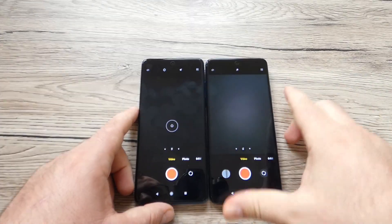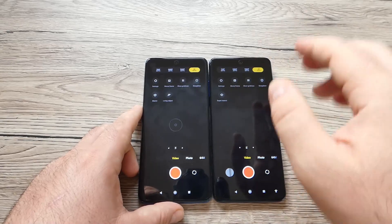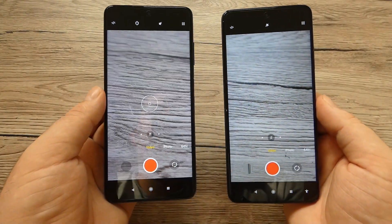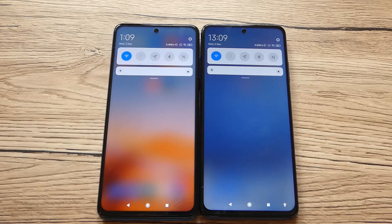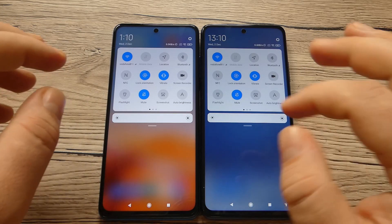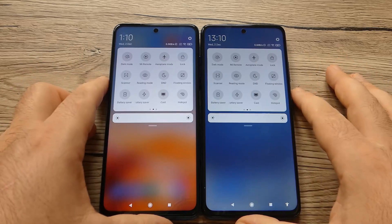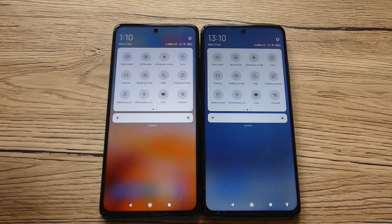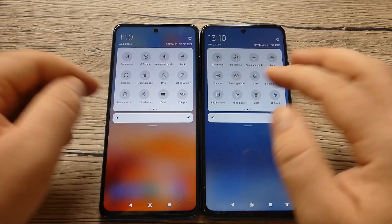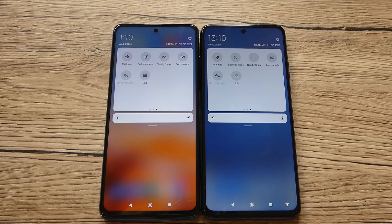In the camera settings you can choose recording quality from HD to Full HD to 4K at 30fps, with options for watermark, tips, scan, and QR code. Both devices have very similar quick settings menus with shortcuts for Wi-Fi, mobile data, location, Bluetooth, NFC payments, vibrate, flashlight, mute, screenshot, auto brightness, dark mode, mirror mode for controlling other devices, do not disturb, floating window, ultra battery saver, cast, hotspot, Mi Share, and VPN.